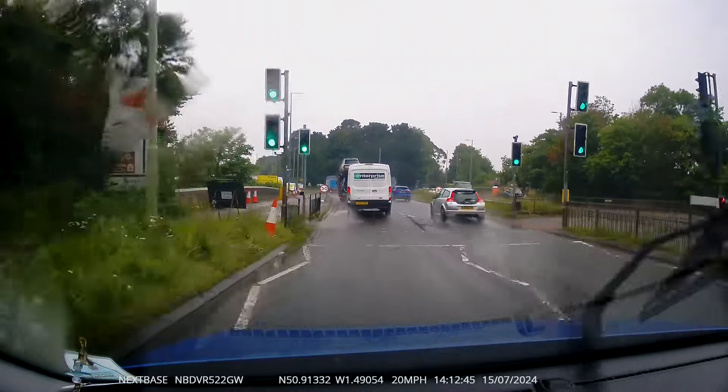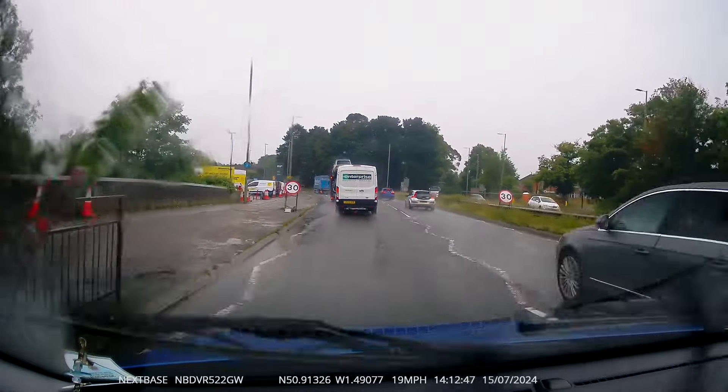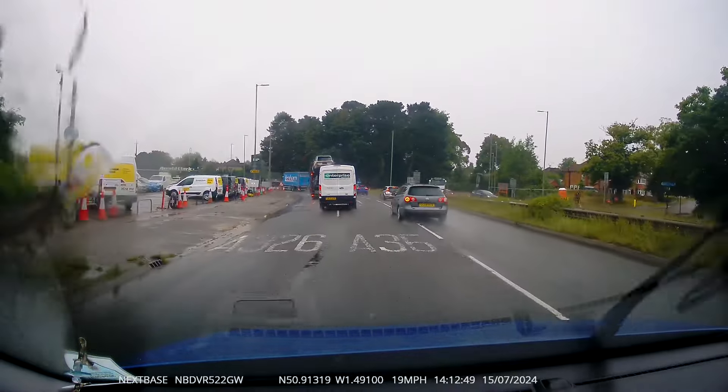Watch how a silver car forces his way into the middle lane, which is meant to be a lane for going straight ahead. Once he's in the lane he just goes left.